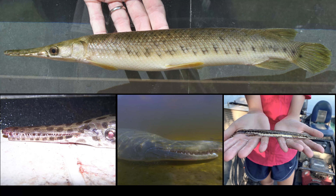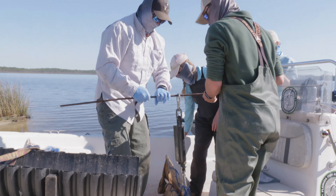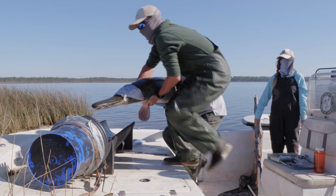Experts also take small fin clips for DNA analysis. This research has revealed five genetically distinct groups of salt marsh topminnows in Pensacola Bay. While the overall population appears stable, future research is needed to identify specific threats to each subgroup and the potential risk of extinction.